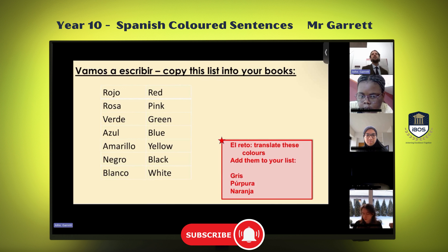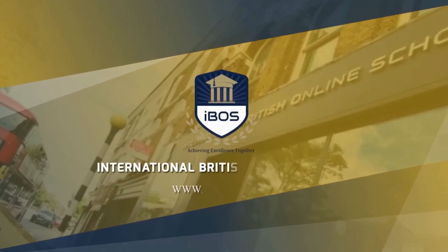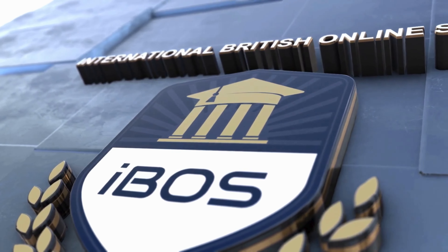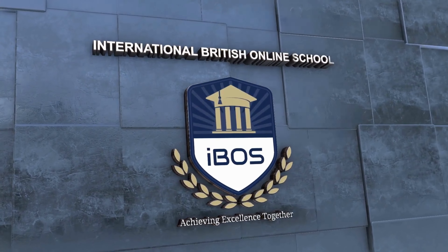Okay guys, just make sure you've got a note of these colors in your notebook. I've given you the list in Spanish. There are your colors. The reto is to add these colors to your list. Gris, Futura, and Uncut — can you guess what colors they are?